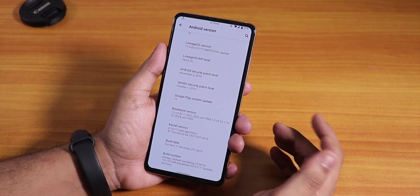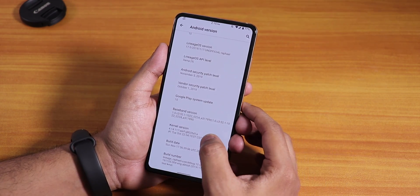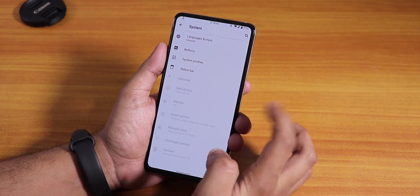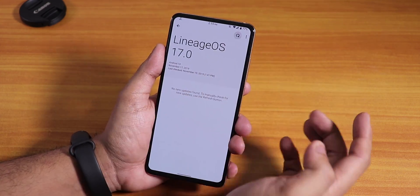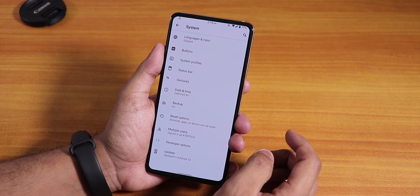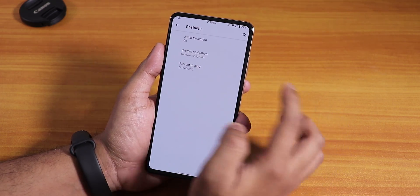The security patch is the latest November 5th 2019, and you can see the vendor security patch, build date, and build number here. The stock kernel is the perf kernel. I'm not sure if the system updater actually works, but it is there if you want to try it.